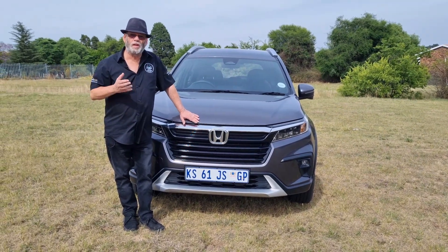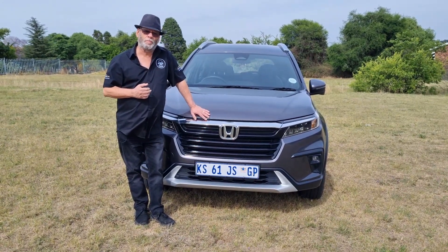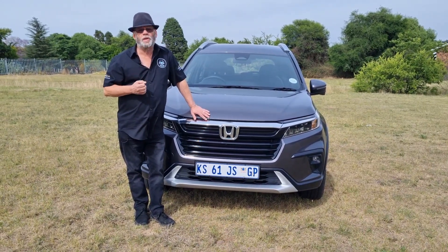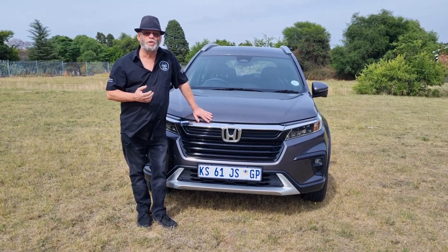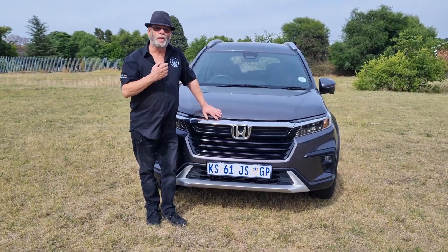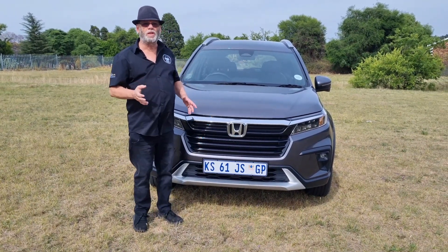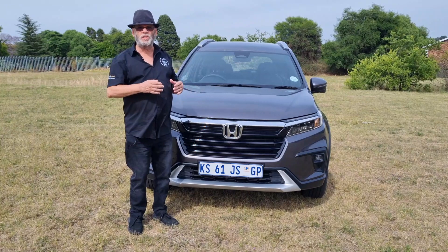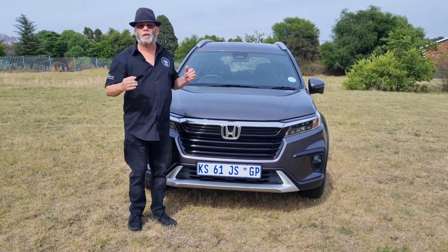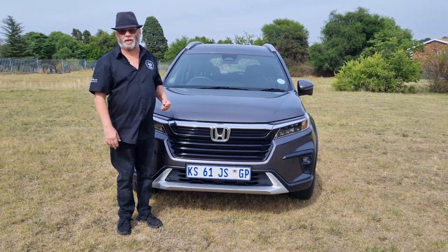Honda's BR-V is their little seven-seater in their range in South Africa. It was updated and a new version brought out about one and a half years ago. We did test the old version in manual about three years ago. Instead of the MPV seven-seater longer body that the previous one was, this one they made a little bit more SUV-like.